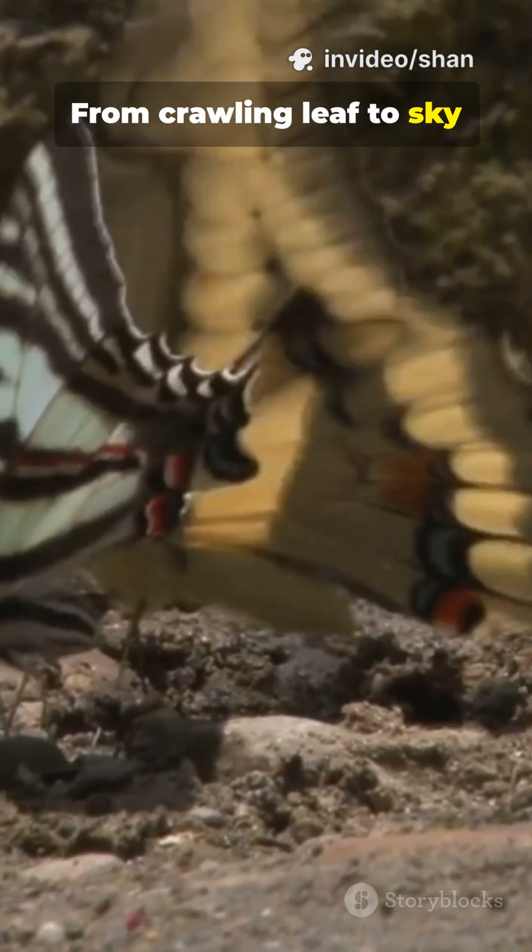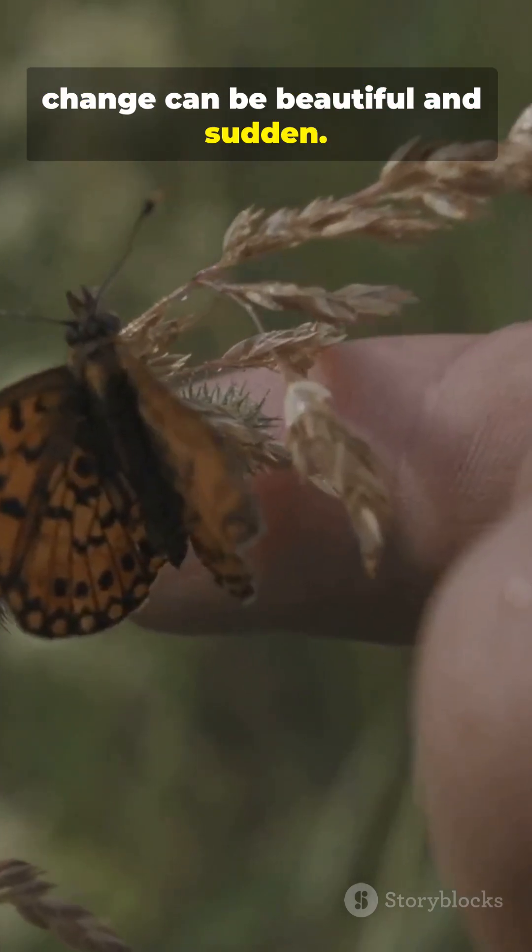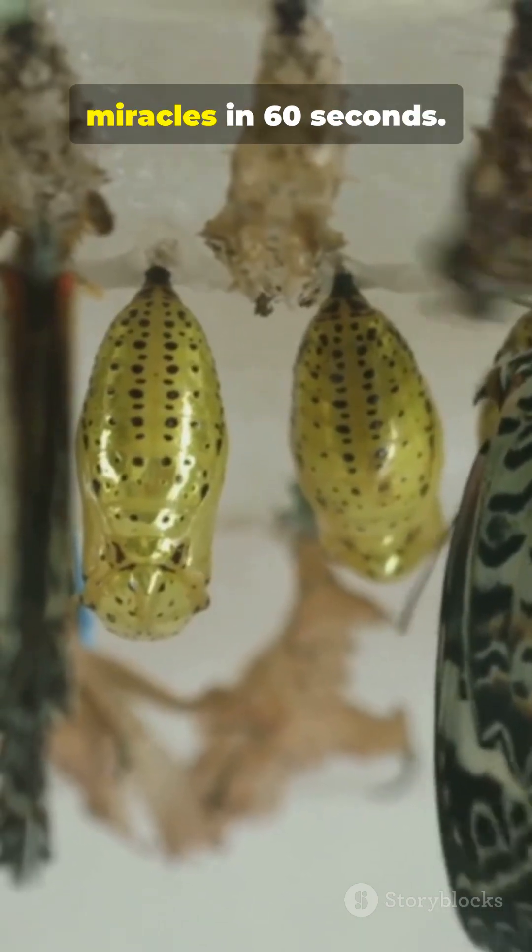From crawling leaf to sky dancer, a living reminder that change can be beautiful and sudden. Subscribe for more nature miracles in 60 seconds.